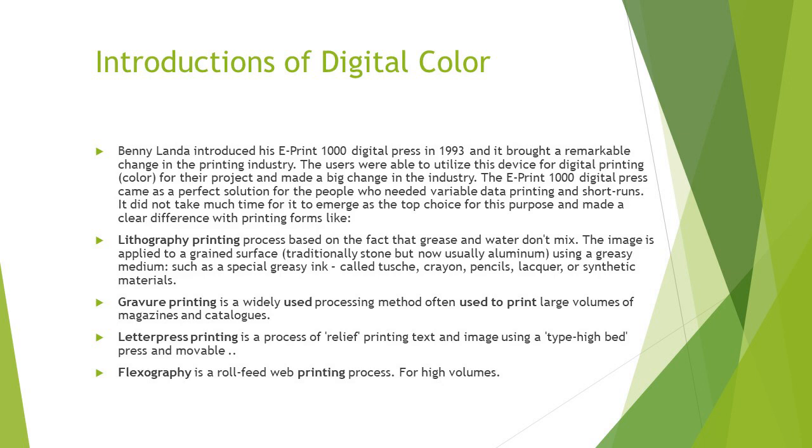Gravure printing is widely used in the processing method used to print large volumes of magazines and catalogs — still used today. Letterpress printing is a process of relief printing text and image using a high-bed type surface press that is removable — used way back in the early days of newspaper print. Flexograph is a roll-feed web printing process for high volumes, newer from the 50s and 60s.